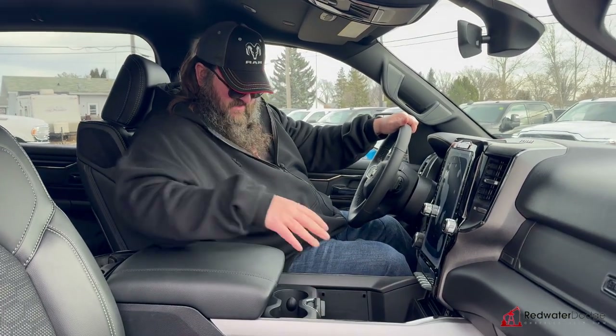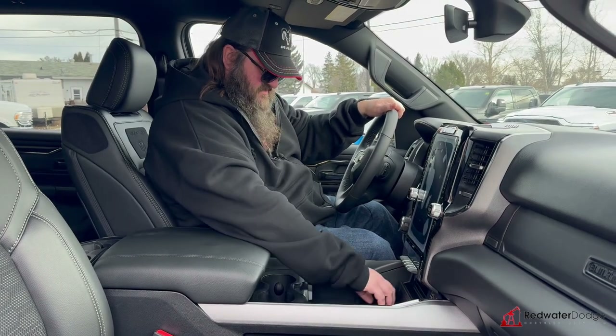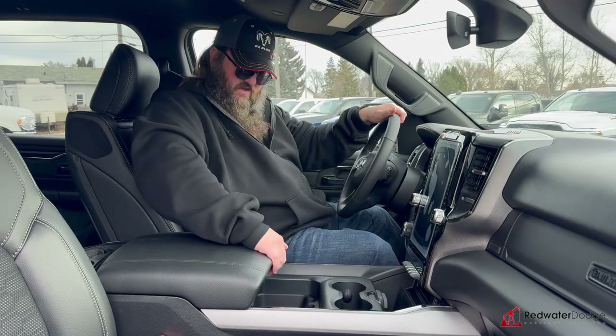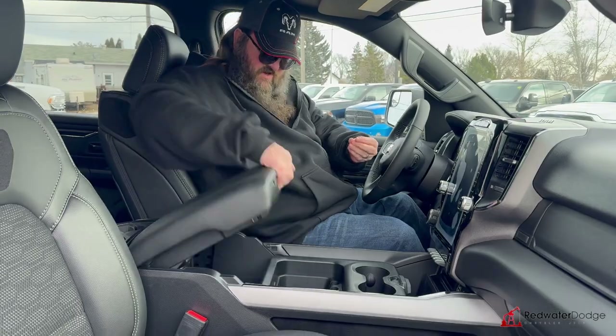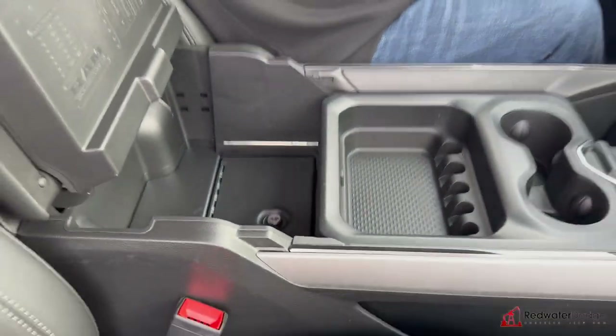There are bucket seats obviously, as you can see, so you've got the center console here with spots to lock in a cell phone and a bunch of USB ports to charge them up. Probably the coolest thing — other than the USB storage — is right under here there's actually a safe.